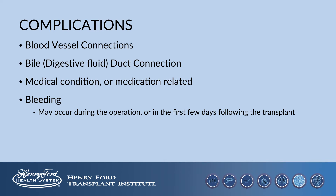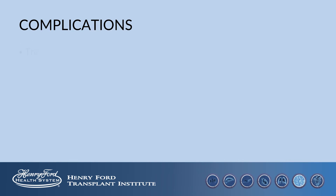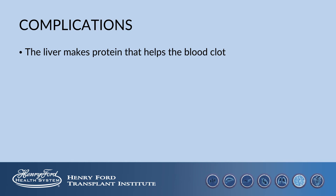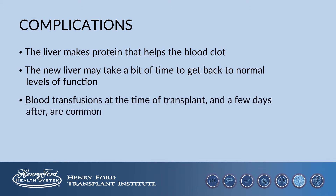Bleeding may occur during the operation or in the first few days following the transplant, and it may require a return to the operating room to fix bleeding or remove blood clots. Liver disease itself makes people at increased risk for bleeding. One of the jobs of the liver is to make protein that helps the blood clot, and it can take the new liver a bit of time to get back to normal levels of function. Blood transfusions at the time of transplant and in the few days after are common.